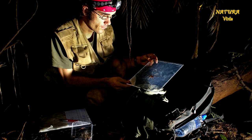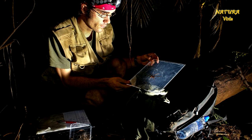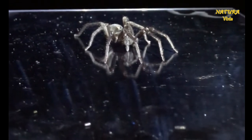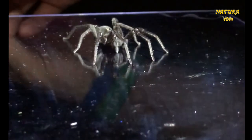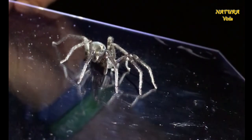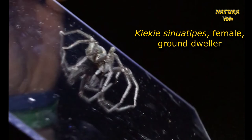Now I wanted to know whether they differ in their ability to adhere to steep, smooth surfaces. I developed a simple test: I put them onto a plexiglass sheet, then I turned it until the spider fell down.